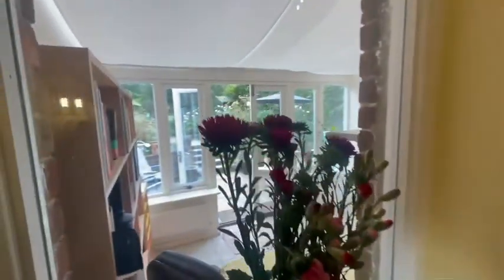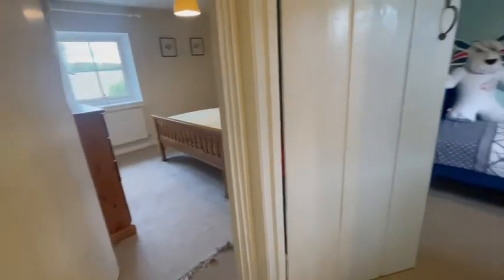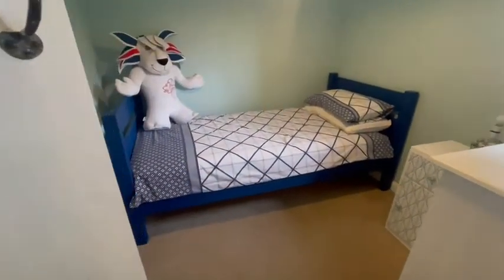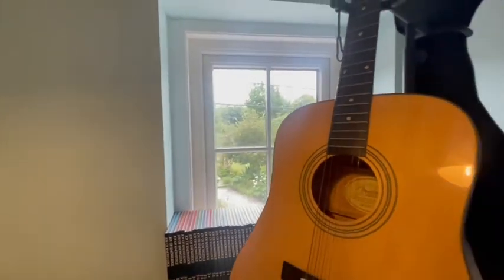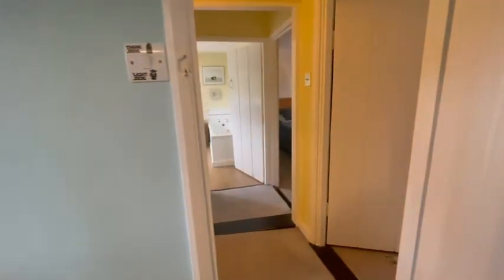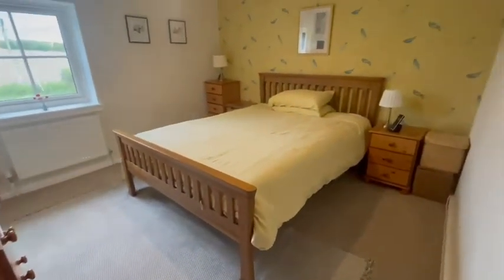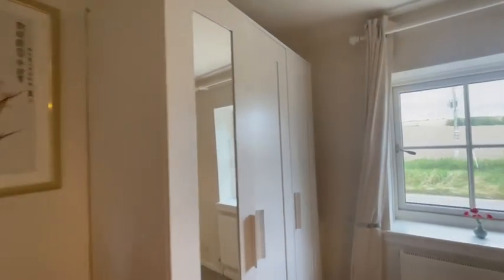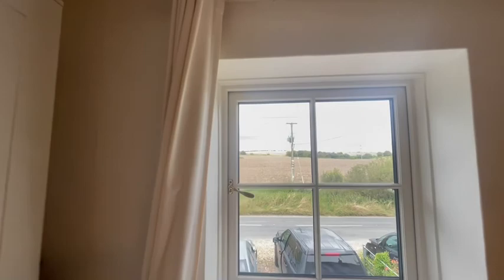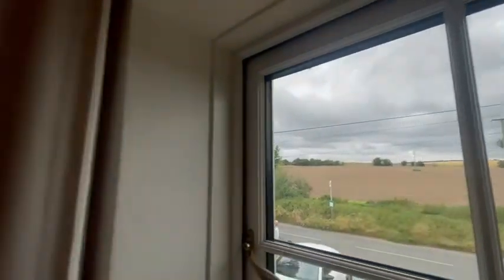There are three bedrooms upstairs, and the stairs are nice and wide. Into the first of the three bedrooms - this one looks out onto the phenomenal garden, which we'll come onto. This is currently being used as the main bedroom by the owners. It has a beautiful, calm feel, is very nicely decorated, has space for a large wardrobe you could possibly build in, and the property really benefits from lovely field views to the front.